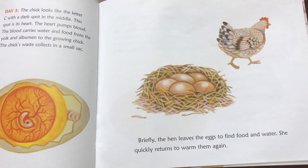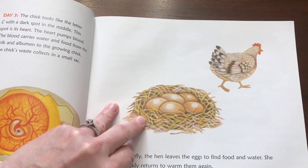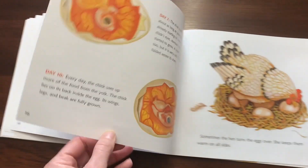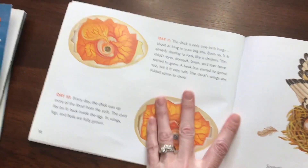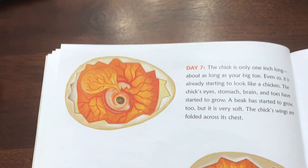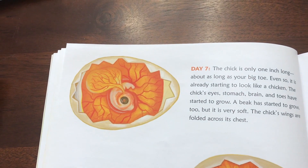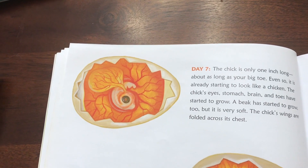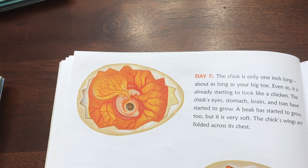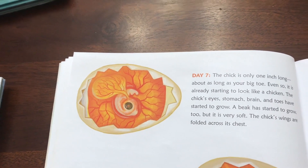Briefly, the hen leaves the eggs to find food and water. She quickly returns to warm them again. Day seven: the chick is only one inch long — about as long as your big toe. Even so, it is already starting to look like a chicken. The chick's eyes, stomach, brain, and toes have started to grow. A beak has started to grow too, but it is very soft. The chick's wings are folded across its chest.